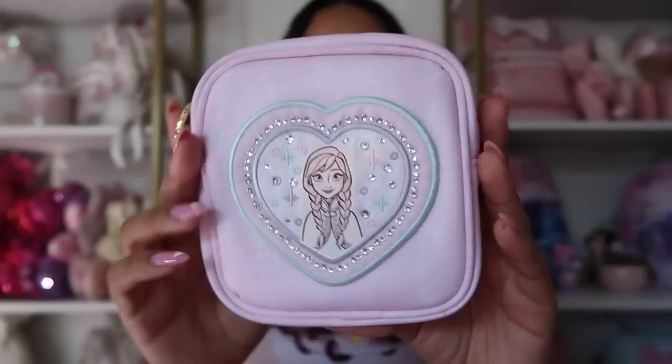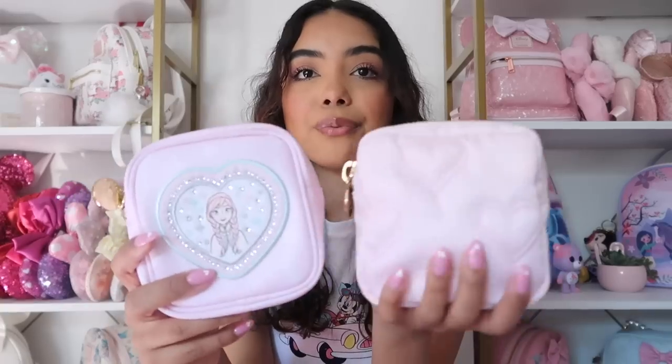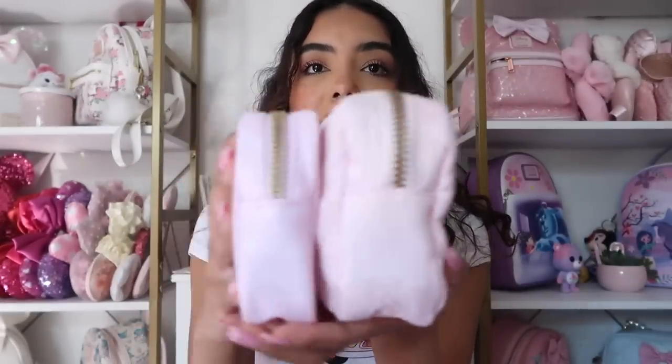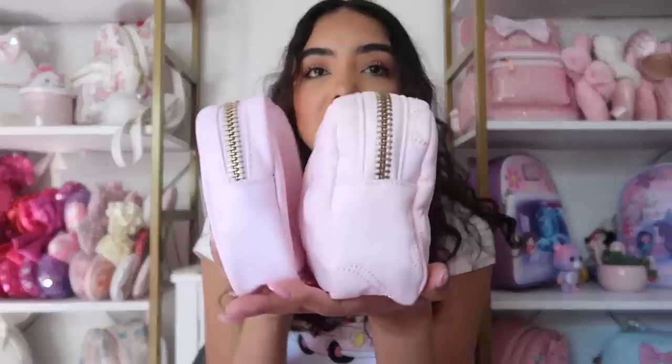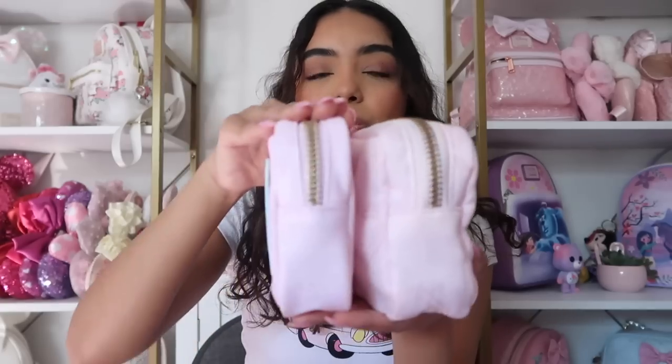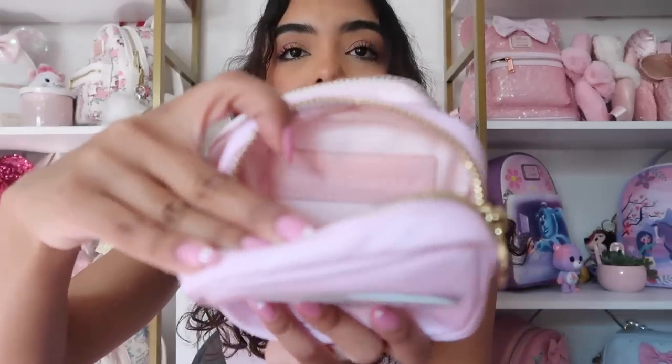I also have this mini from Stony Clover, patched with the Anna patch. This one is definitely more structured — you can see the lining here that keeps the shape. The Target one is definitely a lot flimmer. When it comes to size, the official one is wider, but I think that's because there's no structure on the Target pouch so it creates weird shapes. The official one just keeps its shape. If I want to fit more things, I'd use the Target one. They do pretty much the same thing; the official one has a leather plaque on the inside. I love a mini — it's definitely one of my favorite products.